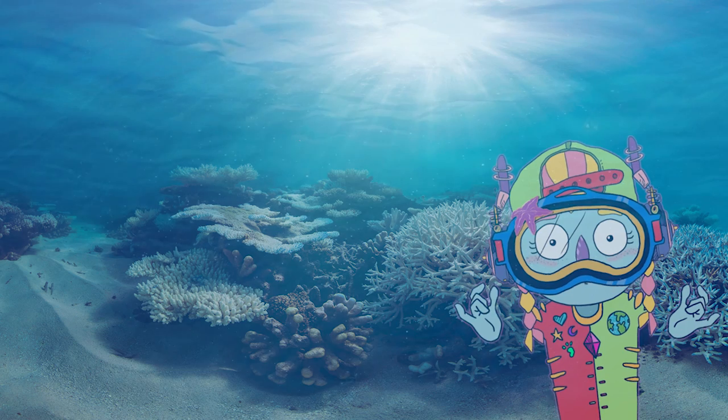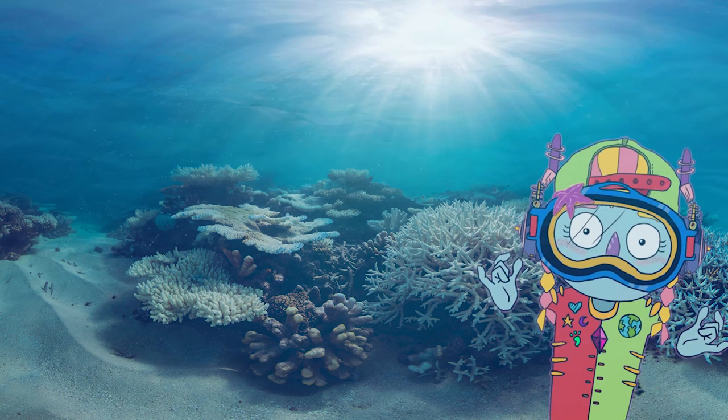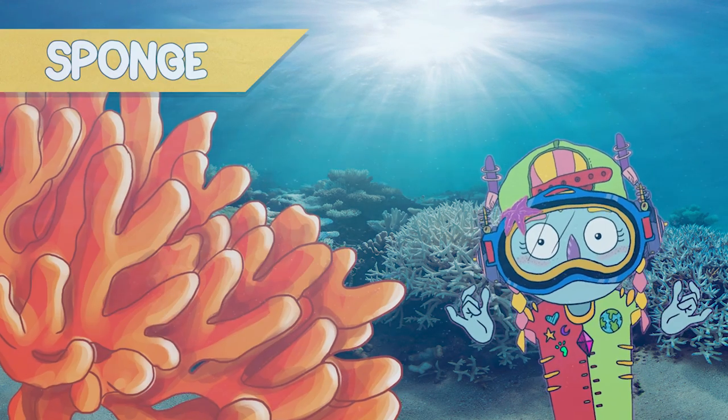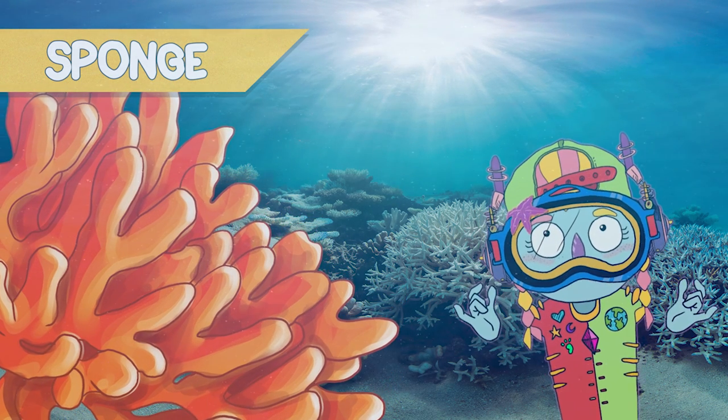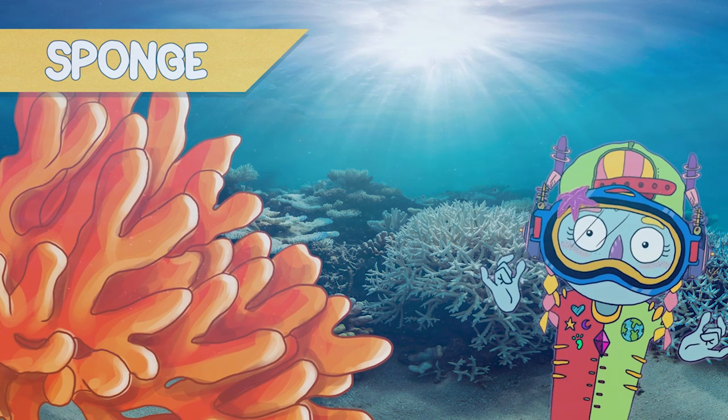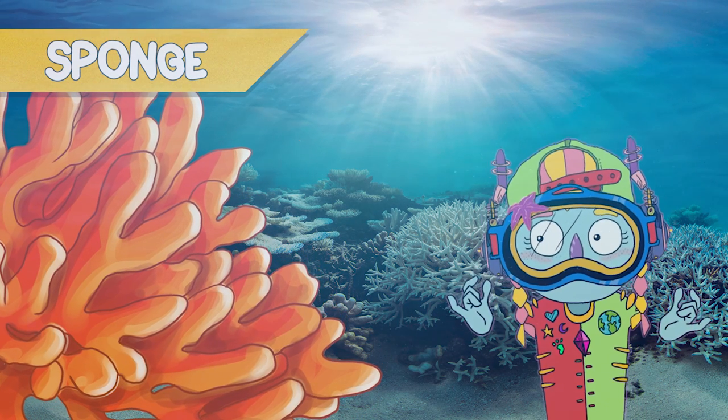As I said before, guys, coral reef areas are endangered. Sponges — I'm sure you know a really famous cartoon that lives under the water and is a sponge. There are so many different types and colors.